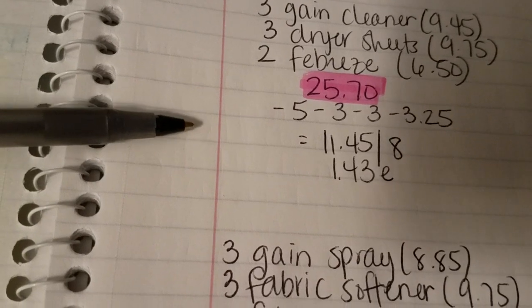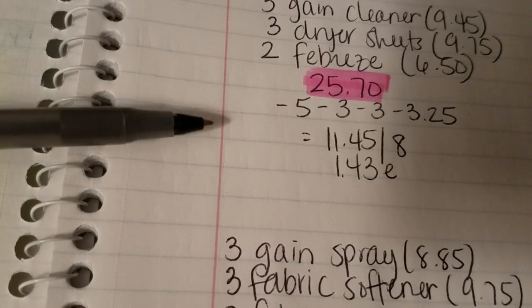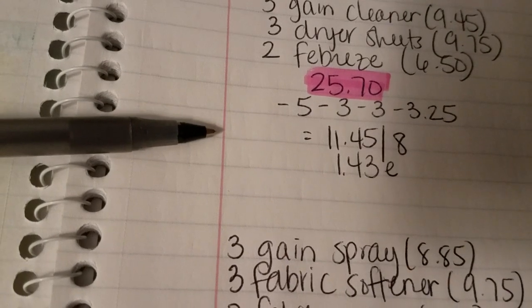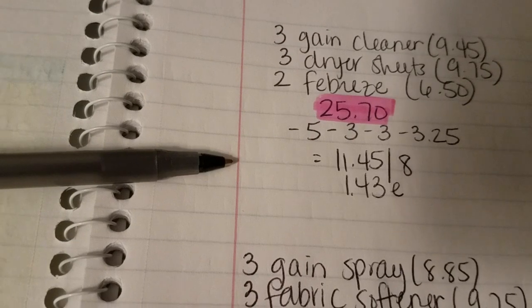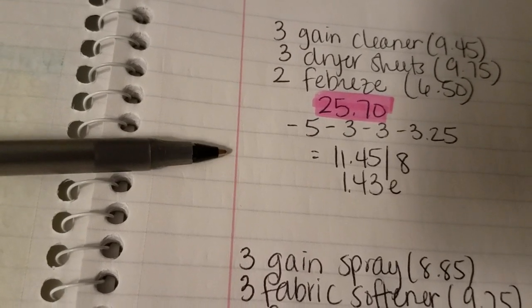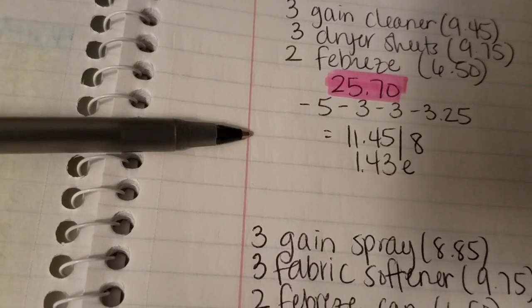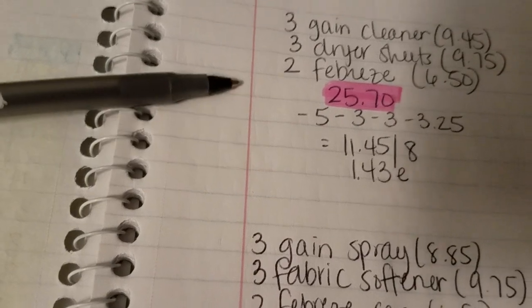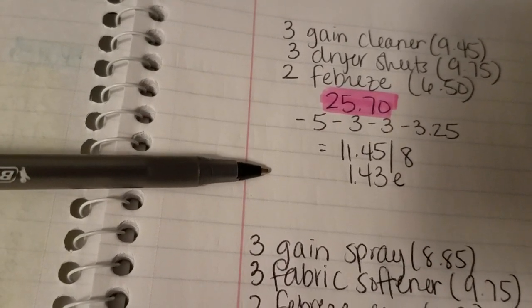After scanning the $5.00 Dollar General coupon, the $3.00 off three Gain laundry, the $3.00 off three Gain cleaners, and the buy one get one free Febreze, it brings your total out-of-pocket down to just $11.45 before tax for all eight products, or just $1.43 each.